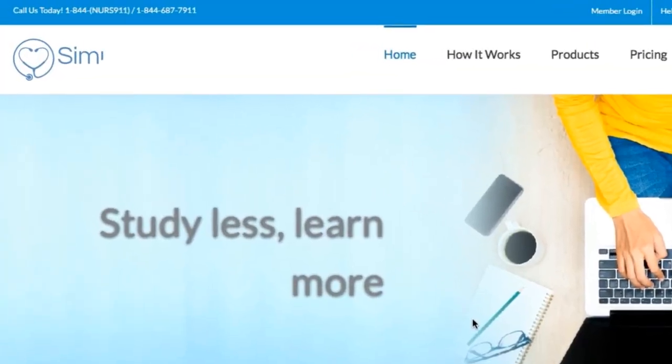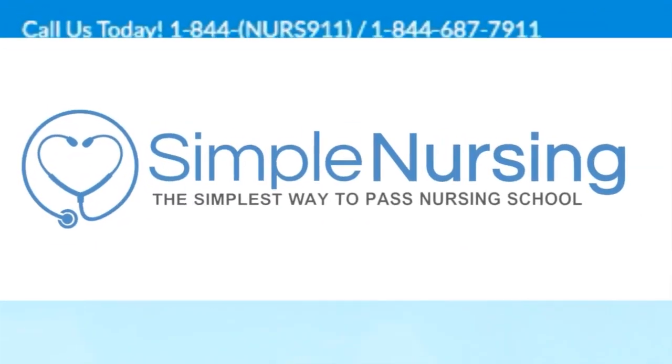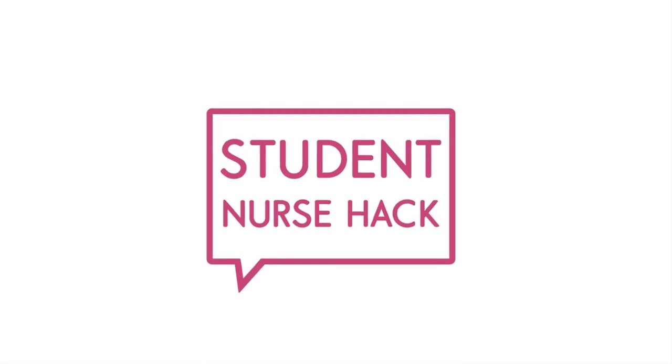For more student nurse hacks, visit us at simplenursing.com — the simplest way to pass nursing school. Alright guys, I'll see you there. Love you so much, bye!